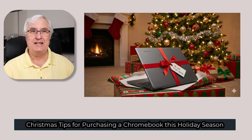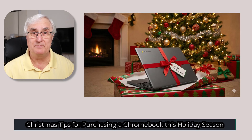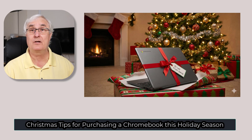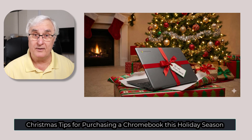Reason number two: they're very secure. Chrome OS uses verified boot and automatic protection to keep you safe online. Reason number three: they're affordable. At Christmas, budgets matter — Chromebooks often cost hundreds less than Windows or Mac laptops. Reason number four: they stay fast over time, no clutter and no slowdown. And finally, they're great for tasks you love: email, YouTube, Zoom, online banking, photos, or cloud storage. If that sounds like you or someone you love, you are in the right place.